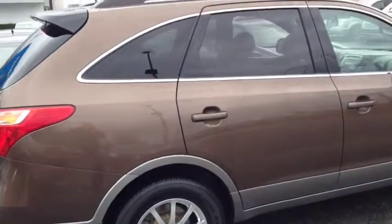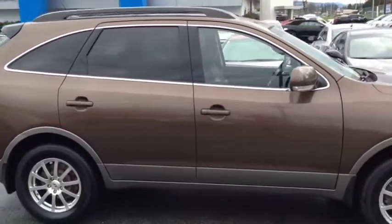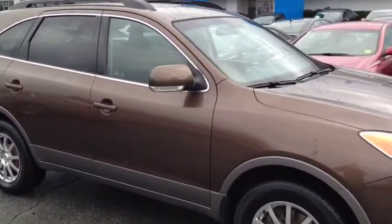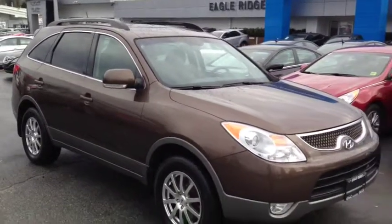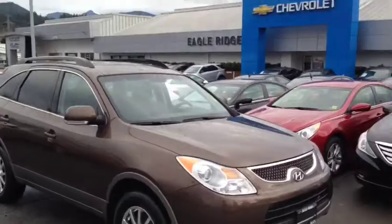It's ready to go. 604-464-3941 is the number to reach us, eagleridgegm.com, or click on the link in the description of this video for pricing, mileage, and all that kind of stuff. But your best bet is to come for a test drive. 2595 Barnett Highway in Coquitlam is where you'll find us. Thanks for watching everyone and we'll see you very soon.